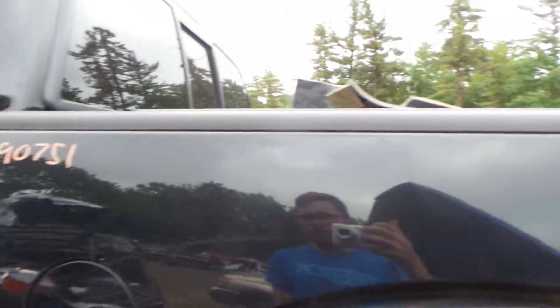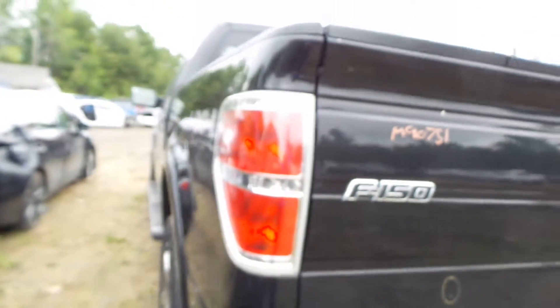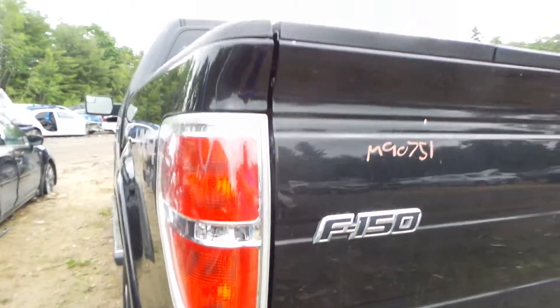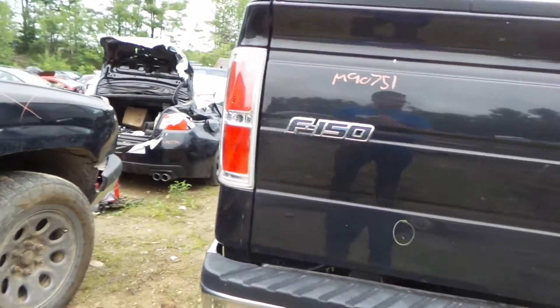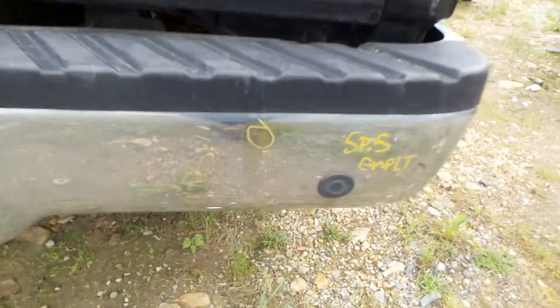We'll get a decent look here at the left side of the bed — just showing a couple of scratches on it, but other than that in pretty good shape. The bed's gonna come bare, so taillights will be available. The left taillight looks pretty clean. The rear bumper is showing a small ping right up right there.